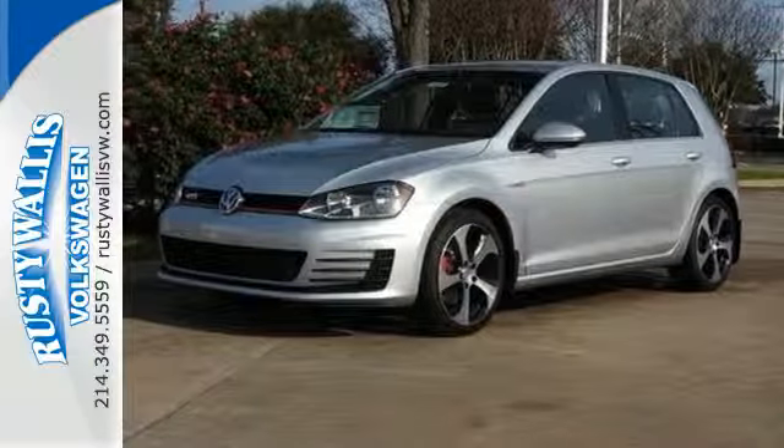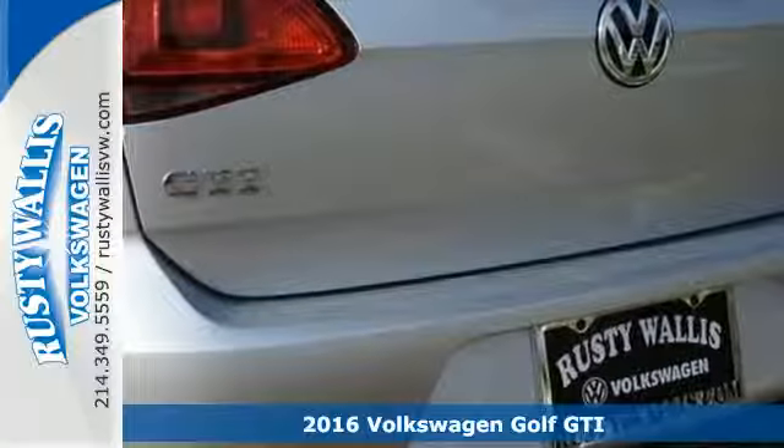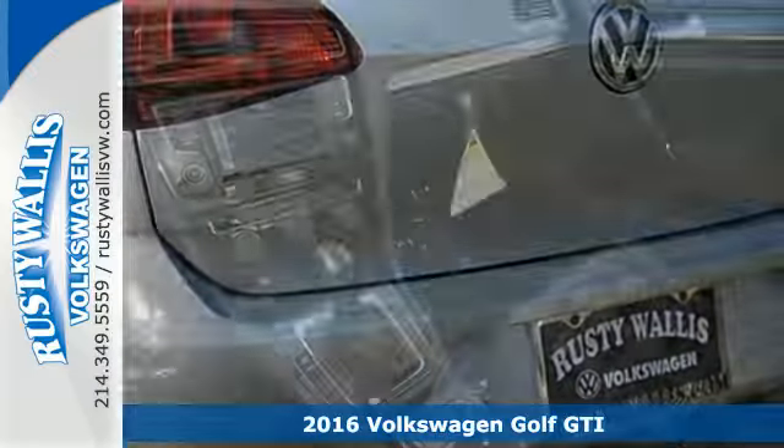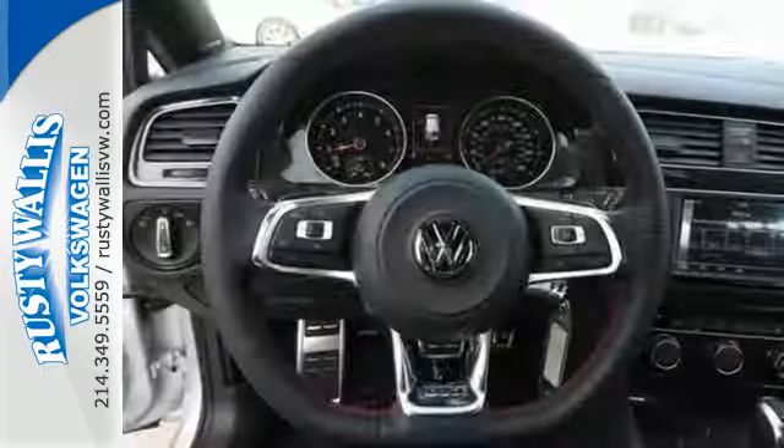It's a 2016 Volkswagen Golf GTI. This sporty hatchback has skills. The exterior sets the tone with LED fog lights, alloy wheels, and dual exhaust.